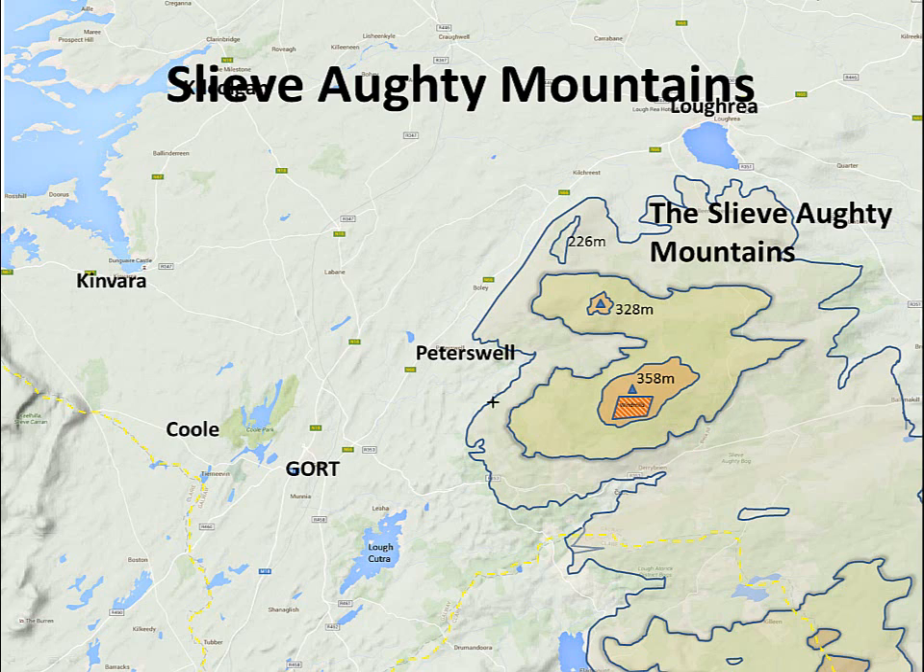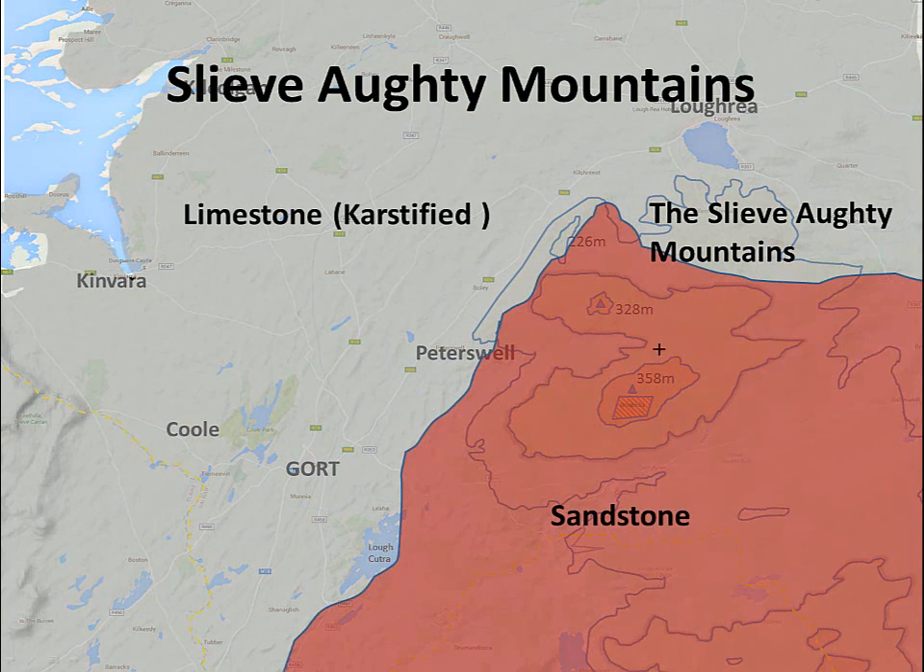The main area itself is a type of old red sandstone, and the area to the west of it is classified as limestone. This limestone has a lot of different features like caves and swallow holes, and brings a lot of different dynamics to the whole drainage of the area.